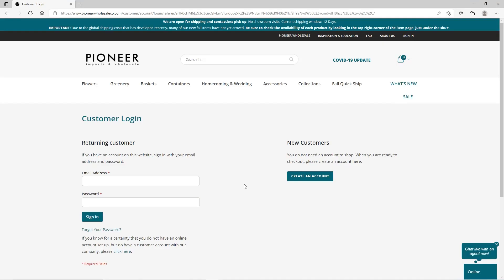Now you're ready to check out. If you've ordered previously on our website, fill in the email address and password associated with your account. If you've forgotten your password, click Forgot Your Password.